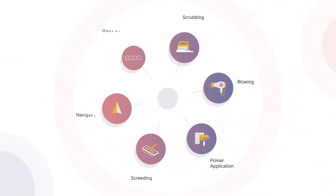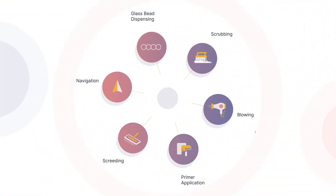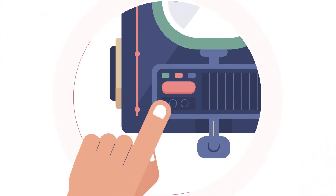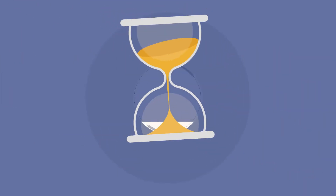Right from scrubbing to glass bead dispensing, all on its own. With the mobile app and a push of a button, get your commands complied within no time.